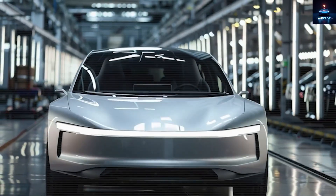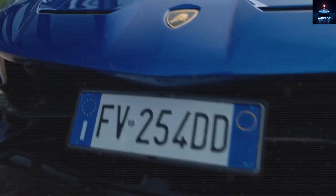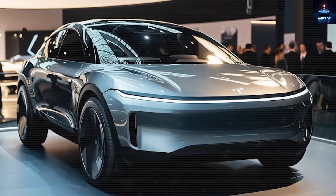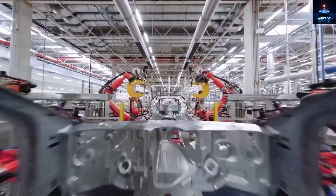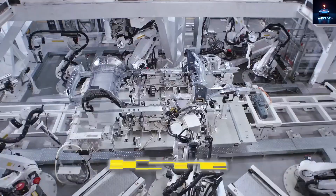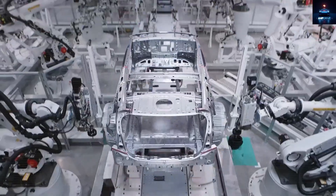The first breakthrough comes from Tesla's bold new way of designing the body. Lamborghini charges its wealthy buyers around $200,000 for those sleek, low-slung, aggressive looks. But Tesla borrowed inspiration from those aerodynamic lines and completely reinvented how they could be created. Where traditional luxury vehicles depend on more than 3,000 separate parts that must all be welded, fitted, and connected with high precision, Tesla has smashed this old method.